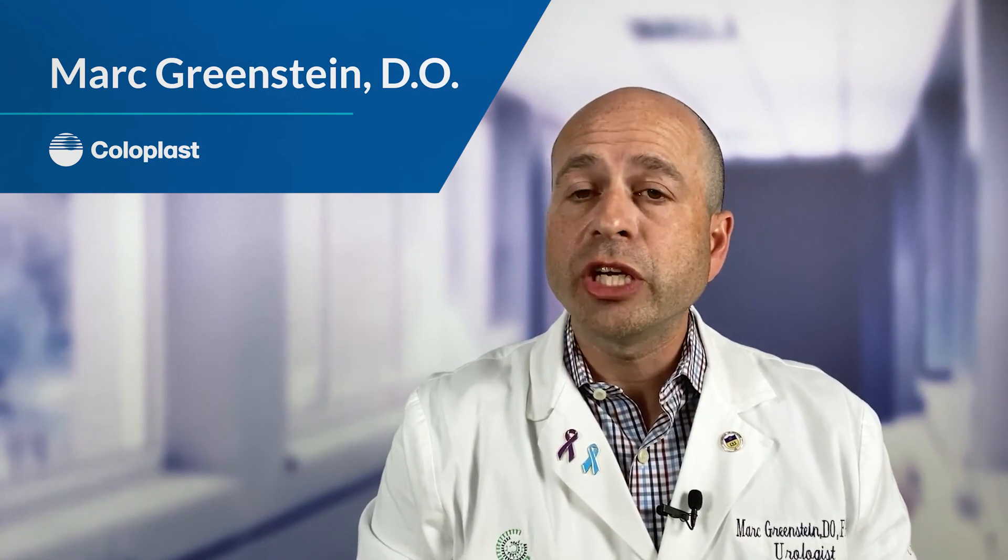After surgery, if you have any questions you can call me directly at the office or send a portal message — that's the internal email system at Advanced Urology. For general implant questions, the Coloplast men's representatives are always available to help men through their preoperative and postoperative phases.